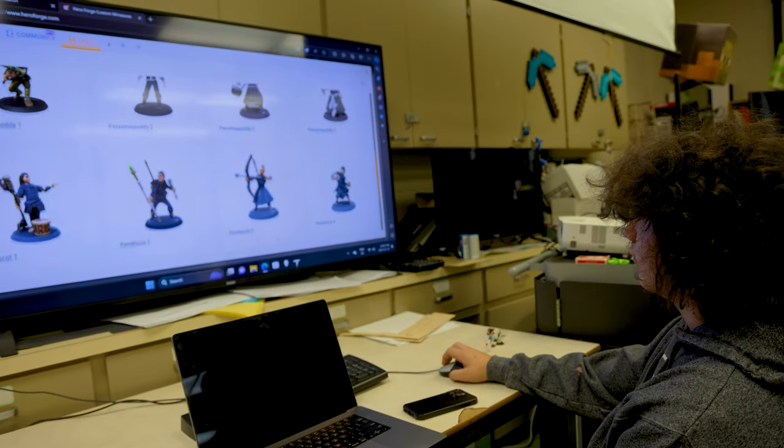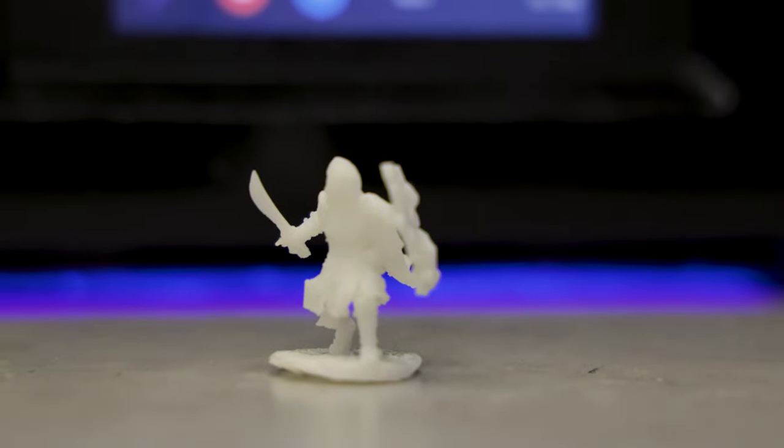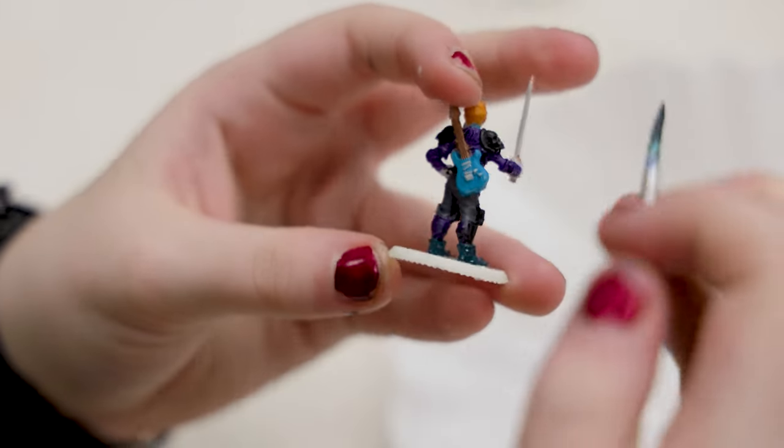I find the best projects always begin from a student's idea. So last year when Bryden came to me and showed his interest in Warhammer figures and Heroforge figures, he said please can we have a project in the future that involves these type of 3D printed miniature figures that you can paint and bring to life in that way.